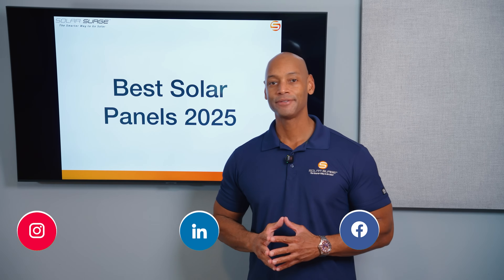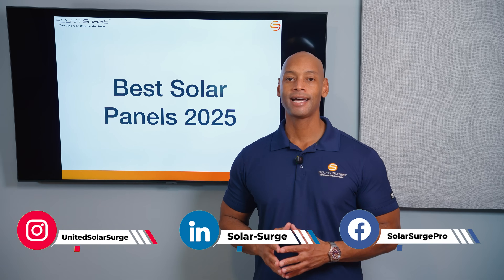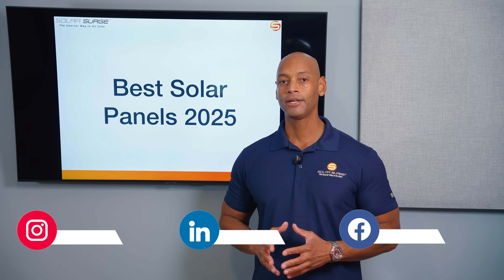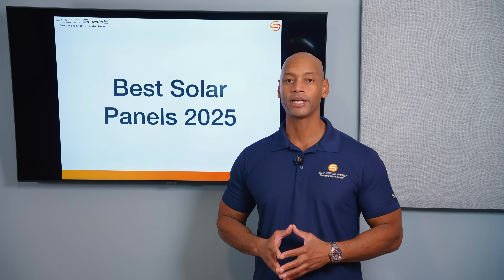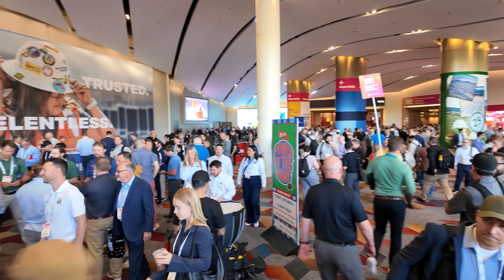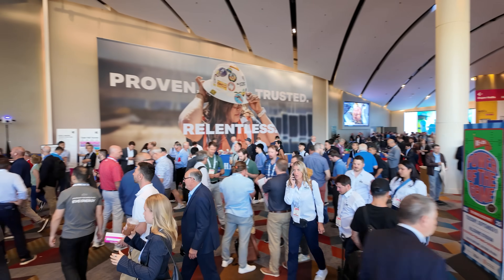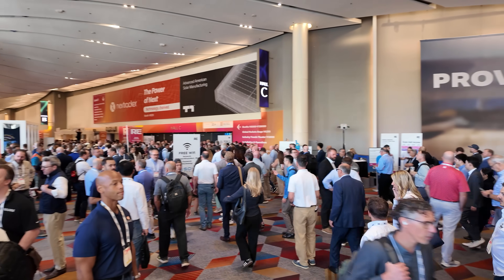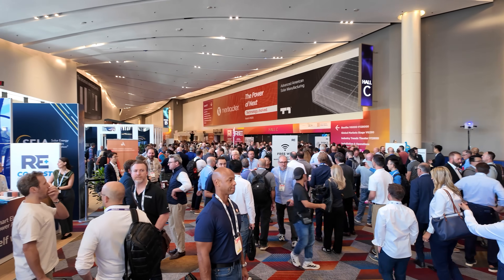In today's video we're coming to you with an updated top five best solar panels, this time for 2025. This is a video that we make at least once, usually twice per year, and since we just got back from RE+, which is the largest solar conference here in the United States, we wanted to get an updated version of our top five best solar panels for 2025.